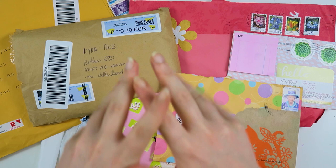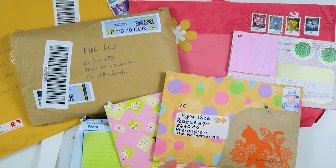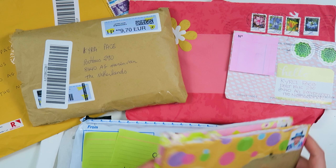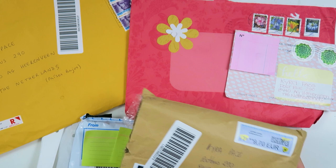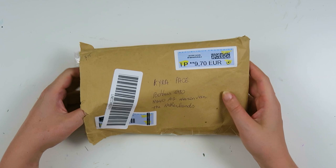I hope you guys don't mind and I hope it's not that bad, but I really want to make this video today so I can upload it and share all the latest mail I have received. I'm going to start with this one from Kathy because she's next on the list.